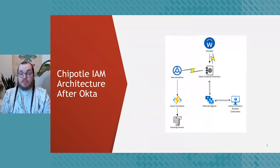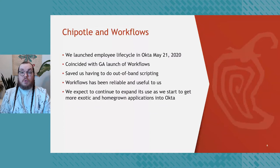After Okta, our architecture is far more simplified. Workday still drives everything, but we're using the Workday-as-a-Source integration directly with Okta Universal Directory. Whenever a user is hired, a new account is created in UD, and likewise the account is disabled when terminated. UD then flows that through to Active Directory and other systems through Workflows. We went live with Lifecycle Management in Okta on May 21st, 2020, which coincided with the GA launch of Workflows — really saving us from having to do a lot of out-of-band scripting. Workflows has been very reliable and we plan on continuing to use it for future applications.